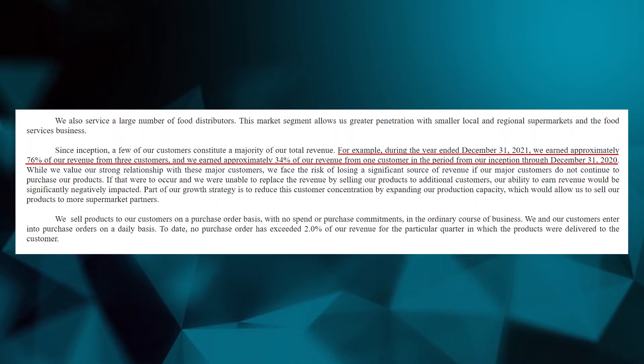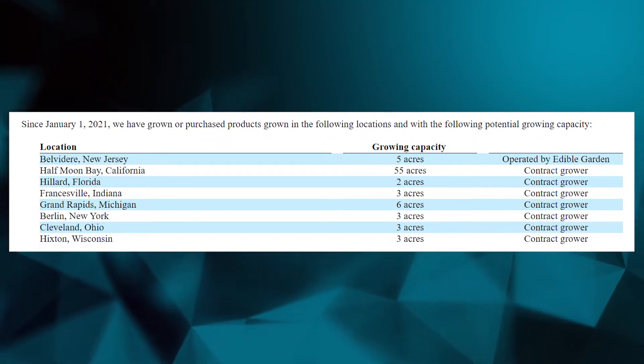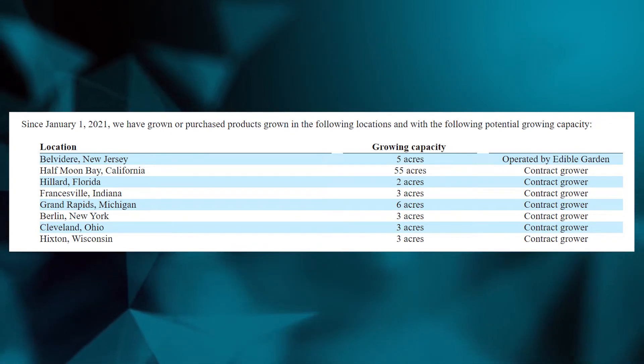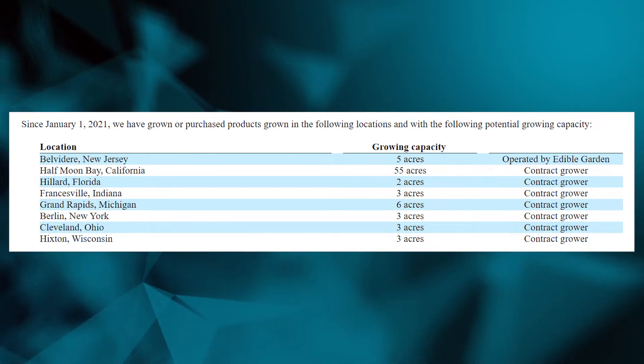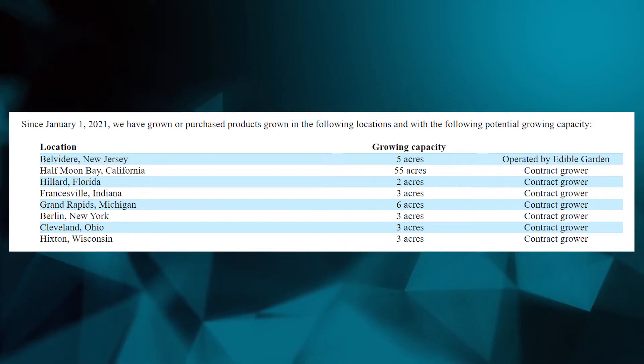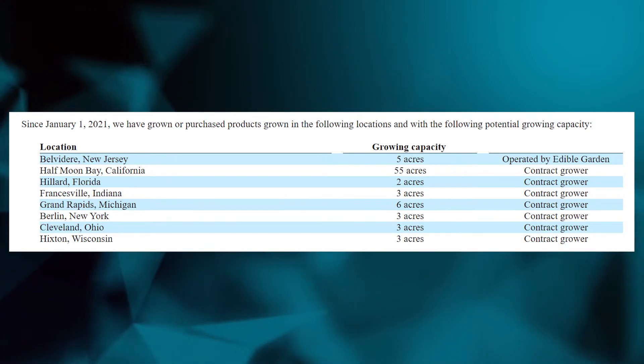In terms of customers, they have high customer concentration. In 2021, 76% of the revenue came from just three customers, and one customer represented 34% of revenues. Generally speaking, having high customer concentration is not good, because if one of these customers decides to leave, you take a very big hit on your top line. Additionally, on facilities or farms, they really only operate one farm of around five acres, and the rest are outsourced to contract growers. So basically, they end up reselling most of the product obtained from third-party growers. It's also important to note that the growing capacity of these contract growers doesn't mean that Edible Garden used or bought all the products produced on those other farms.